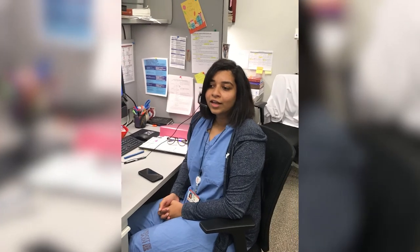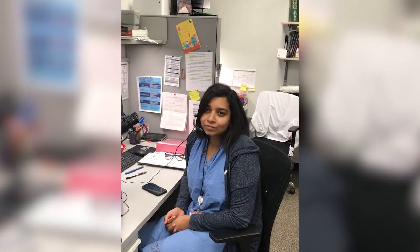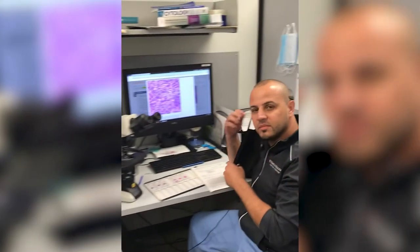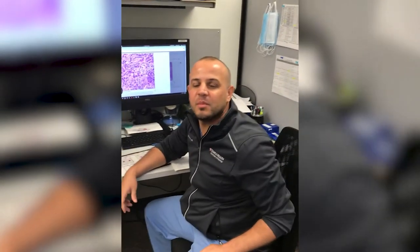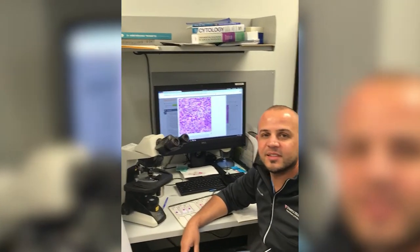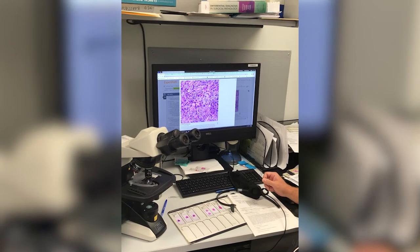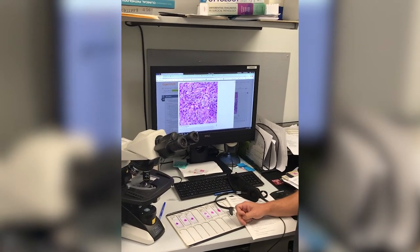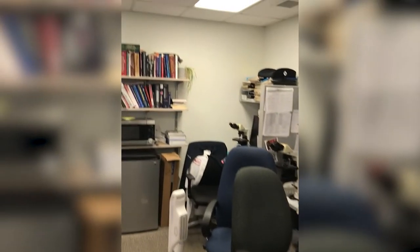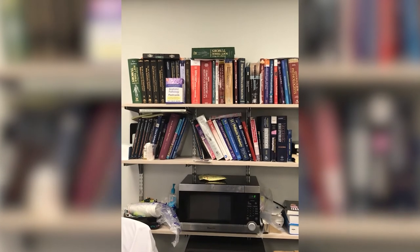Anu is going to UPenn for hematopathology fellowship and then to UPMC Pittsburgh for molecular fellowship. Hamza, a third-year resident interested in surgical pathology, is going to do a surgical pathology fellowship at Mayo Clinic, Florida. He mentions that Expert Path is provided by the program, along with Bath Primer access and funds for books every year. The room also has an up-to-date library with all reference books needed throughout residency, plus a fridge and microwave for lunch.